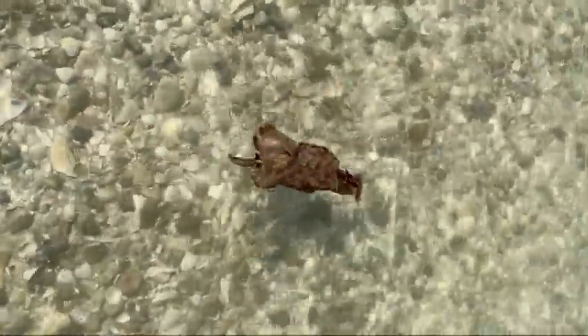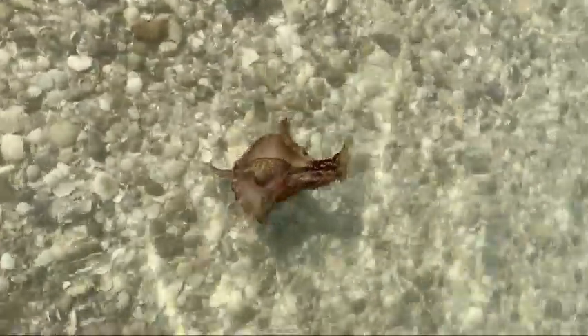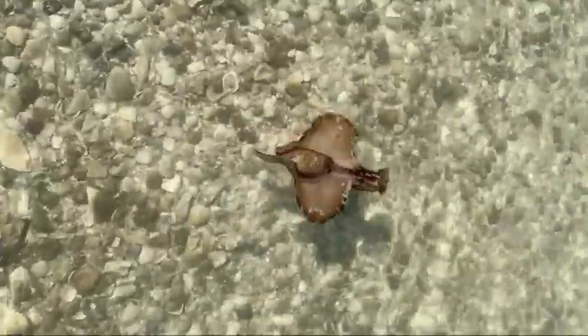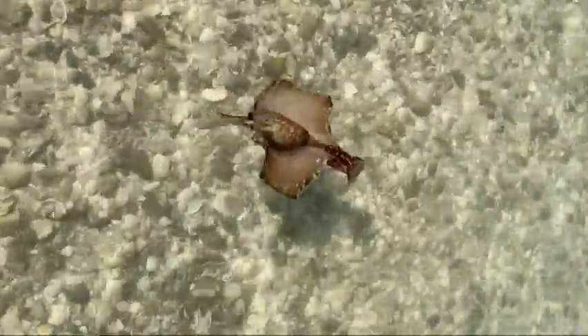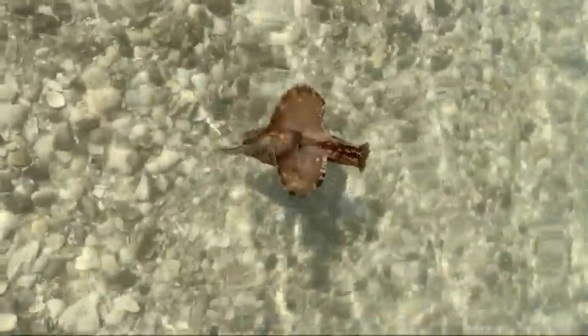Not all sea hares can swim — some of them just crawl along the bottom using their foot. But like you see the sooty sea hare doing here, some of them can use their parapodia to swim; they flap them like wings. The parapodia are extensions of the mantle, and they can also use them to protect their internal organs and help push water over their gills to breathe.